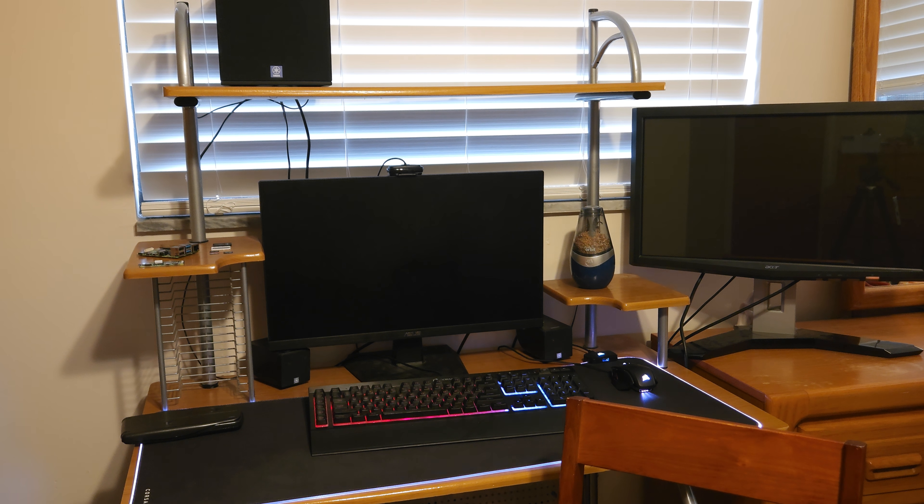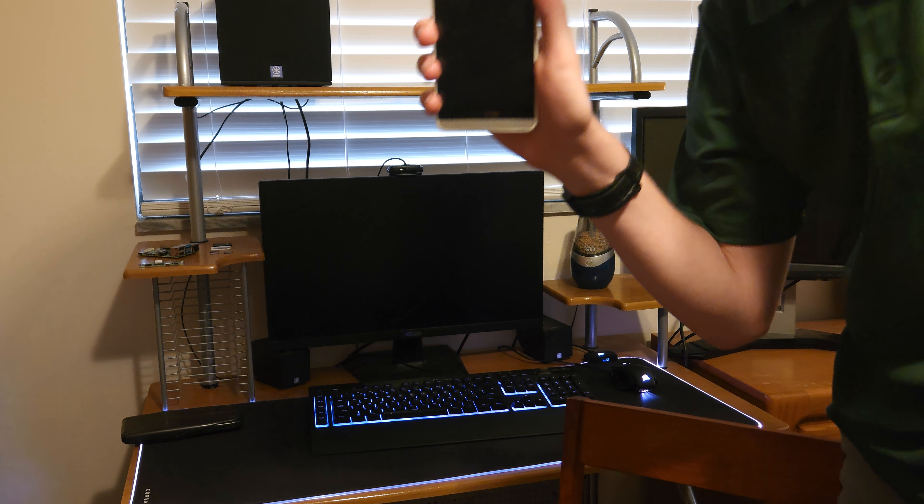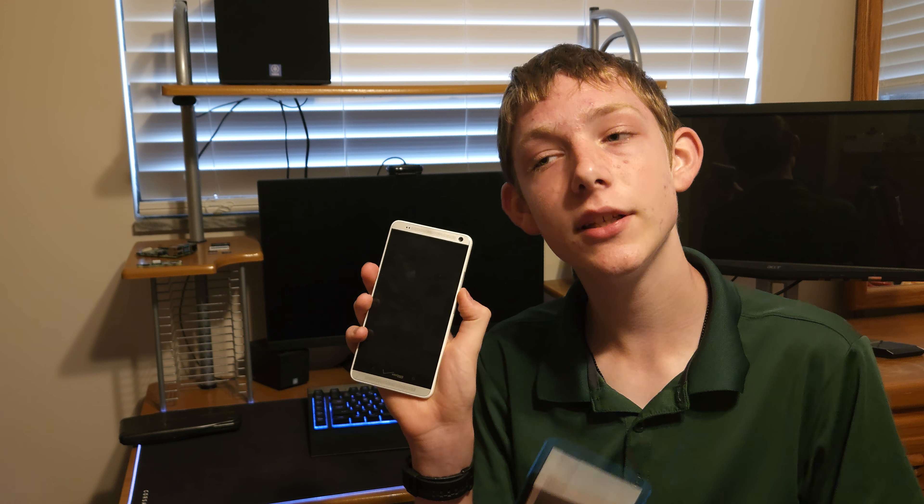The new calculators are expensive, and the processors in them are so slow. Let me grab a 10-year-old phone right now. This is the HTC One M8 — launched in 2013 or 2014. It's multiple times faster than this calculator, I guarantee you. That's from 2013. Think of how cheap they could get better processors. I wonder how much the processors they're currently using cost, because they're so slow. They must cost like 10 bucks or something.